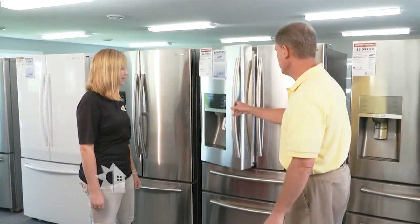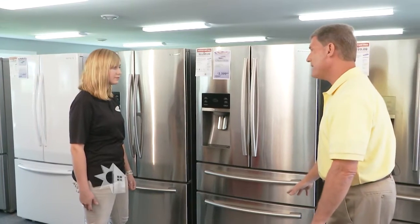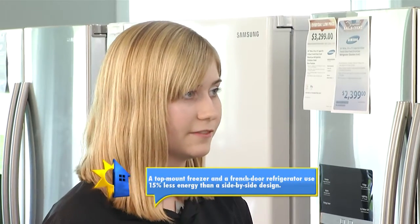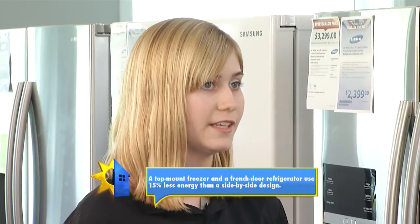As I look at these refrigerators — this one has a freezer on the bottom, and this one is a French door. What are the benefits? A top mount freezer and a French door refrigerator are going to use 15% less energy than a side-by-side.